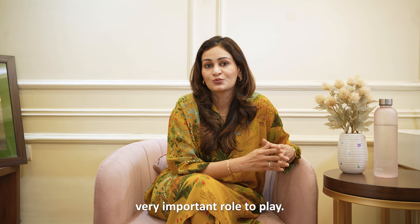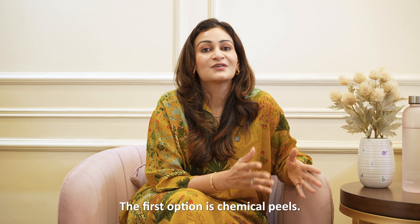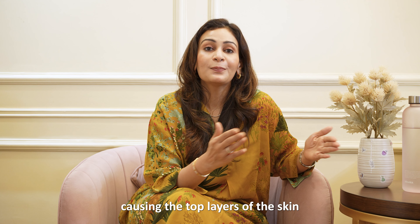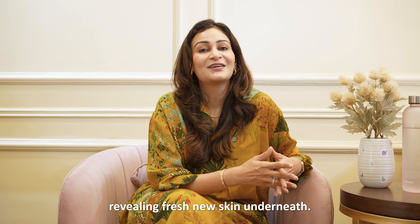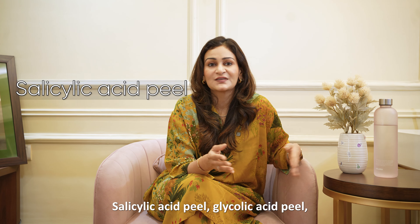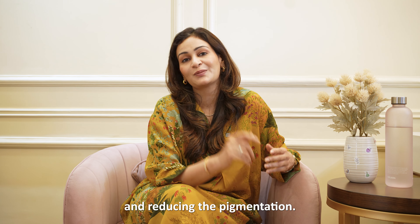I always suggest taking a two-part approach to skin problems: do your skincare at home and then complement it with a professional treatment. For pigmentation, you have different options to choose from, but remember to take the advice of a doctor and not book a treatment blindly without consulting first. The first option is chemical peels, where a chemical solution is applied to the skin, causing the top layers to peel off, revealing fresh new skin underneath. Peels can be of different types — salicylic acid peel, glycolic acid peel, and yellow peel — which are effective in exfoliating the skin and reducing pigmentation.